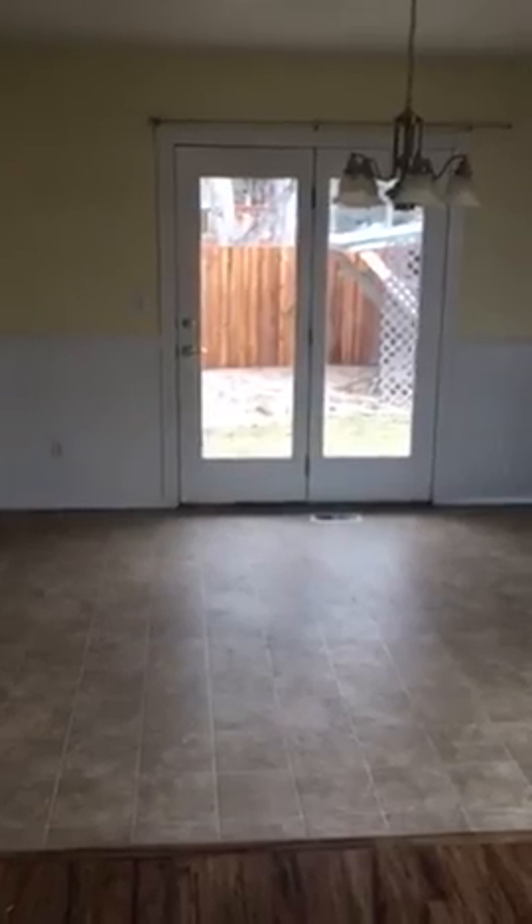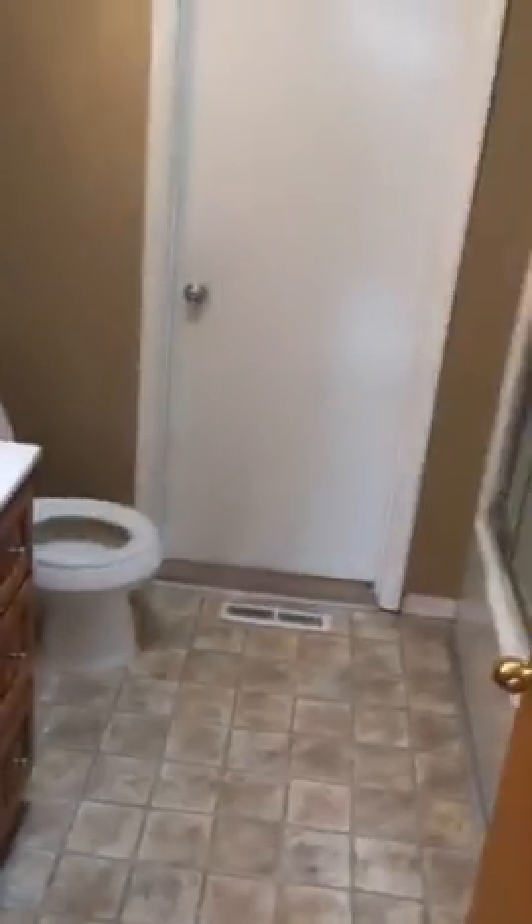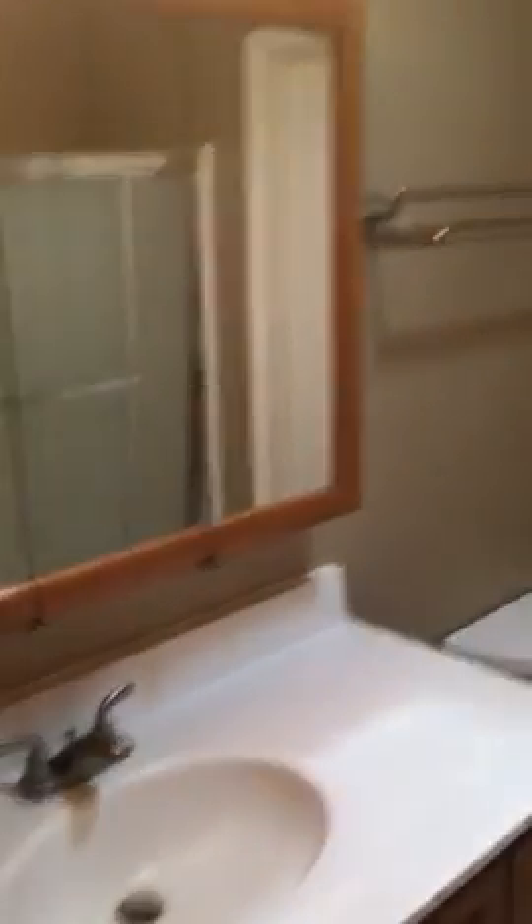Dining room. The weird thing is the washroom right there — it's kind of quirky. And I think you wanted to know more about the master bedroom.